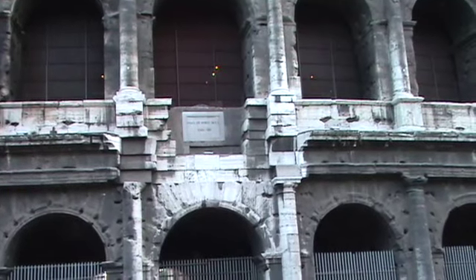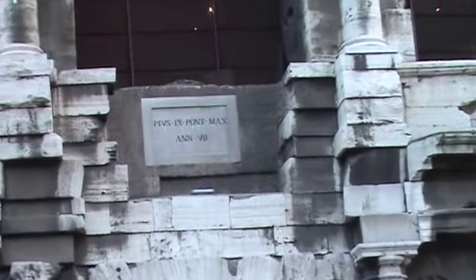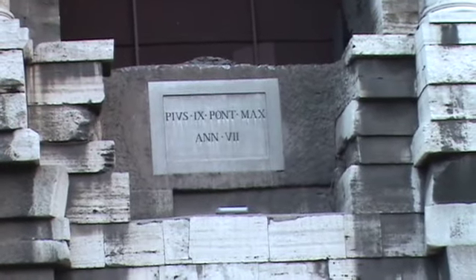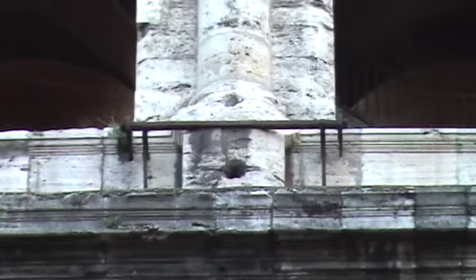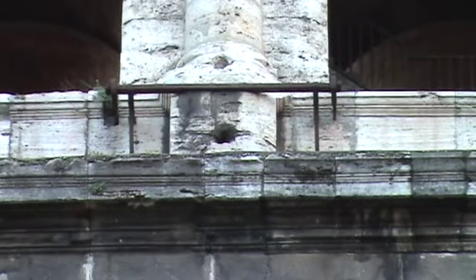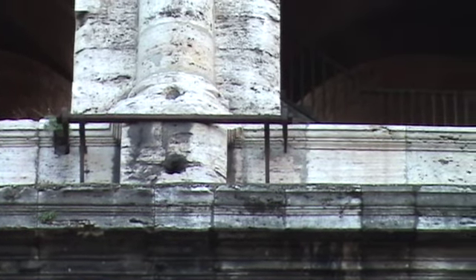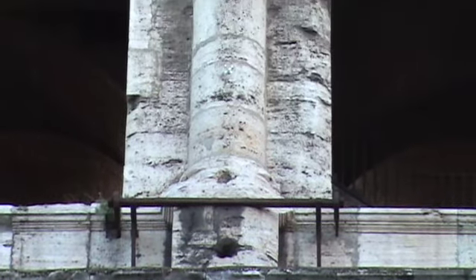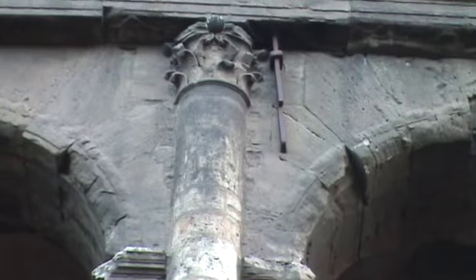This looks like a relatively recent niche hammered out for the benefit of whoever that is. And those steel structures look like the outside portion of the support devices that I guessed may have been installed in the 18th or 19th centuries to keep the building from coming apart.